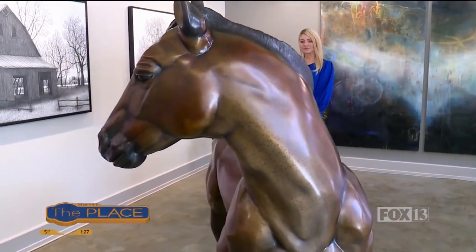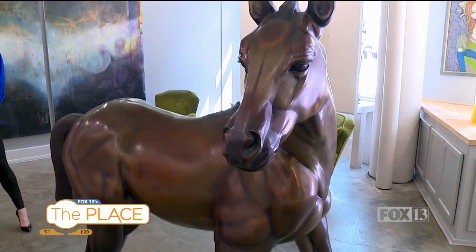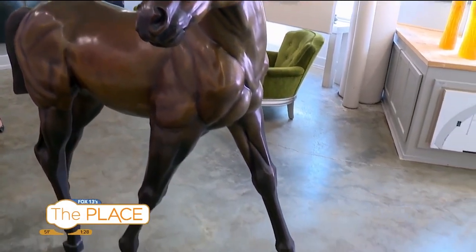From that bronze cat piece to this horse, you have incredible statement pieces that are going to start a conversation like nothing else. These sculptures are made locally. They are bronze, and there are many hands that go into putting a bronze together — from the artist, look at the detail on it, to the foundry, the patina. So these are fantastic pieces.